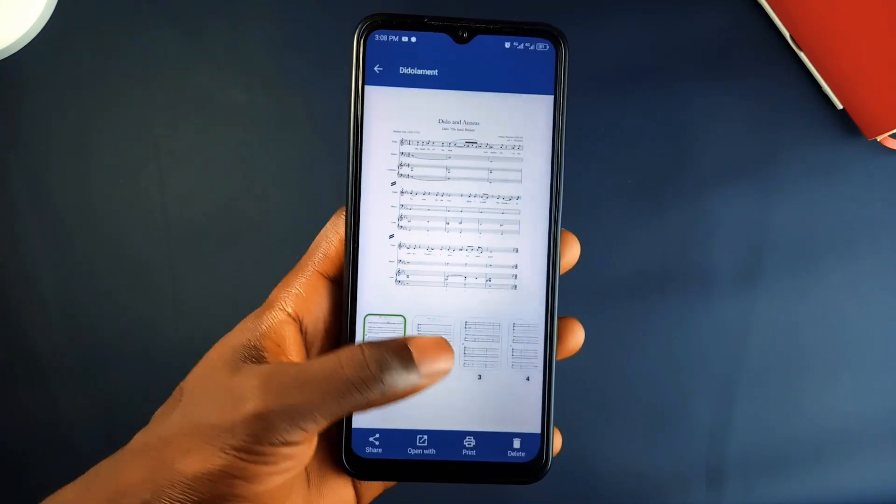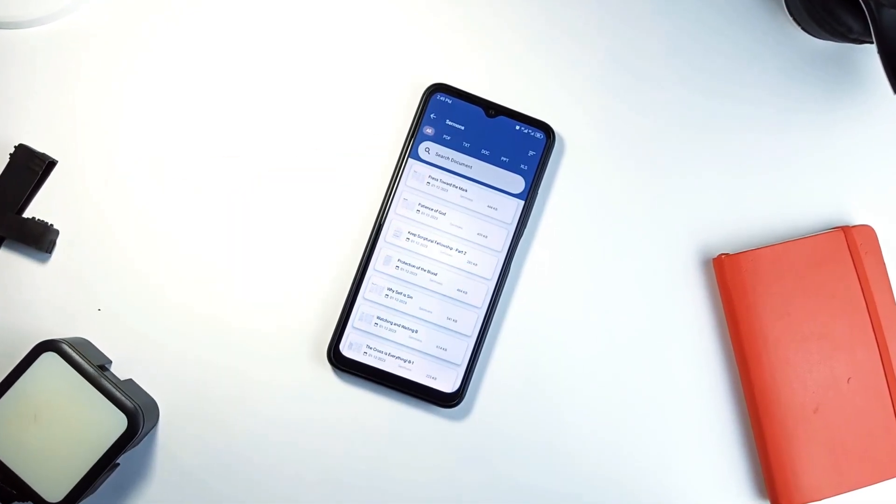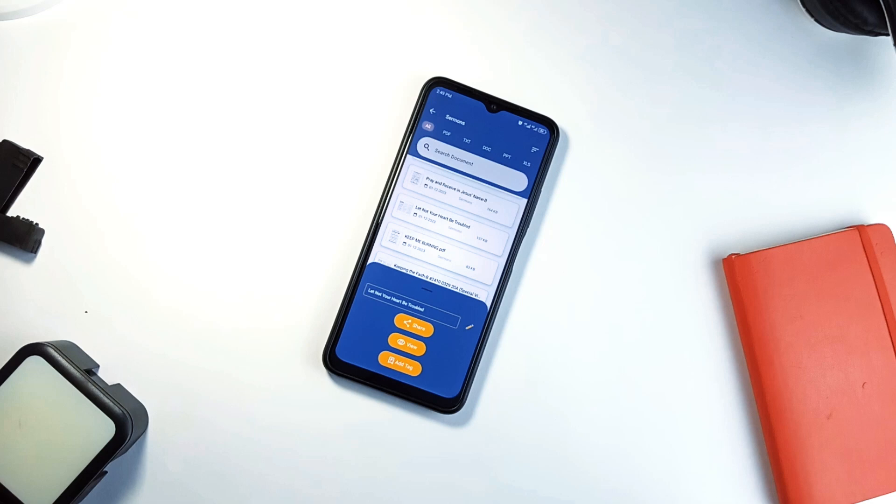With just over 100 downloads on the Play Store, Docs Wallet is a brand new application, but it can prove very useful for anyone handling documents regularly. Definitely worth checking out.